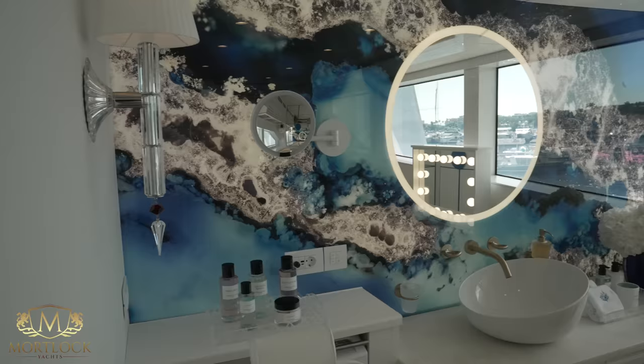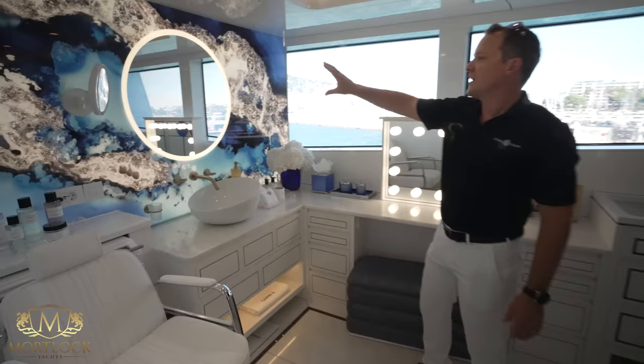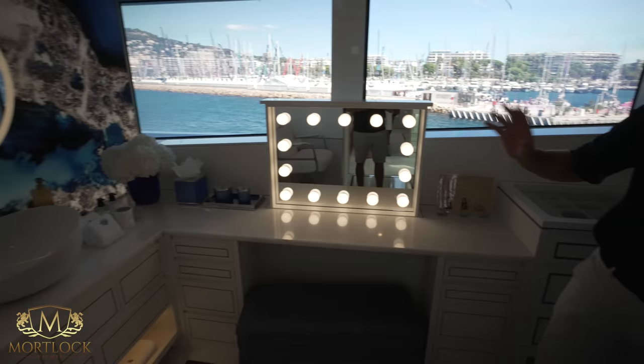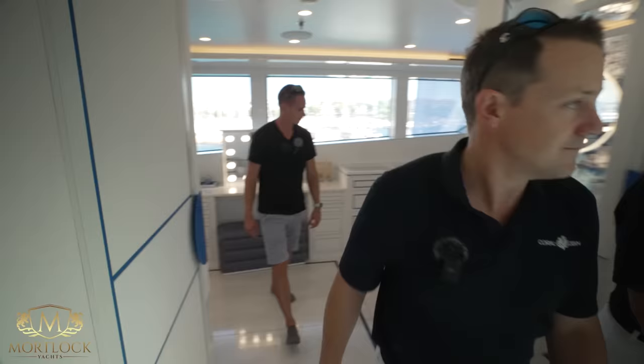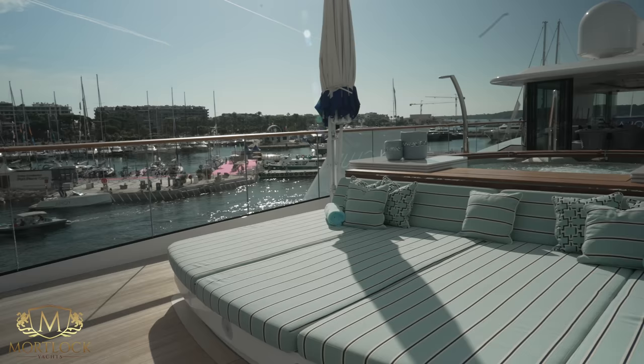Moving to her bathroom and dressing room — she has her own toilet as well. There's a hair washing station, backlit gem glass, a Hollywood mirror that raises up and down, and great wardrobe space with excellent storage for jewelry and accessories. The ladies really like this space — it's not just good-looking, it's practically superb and really well thought out.